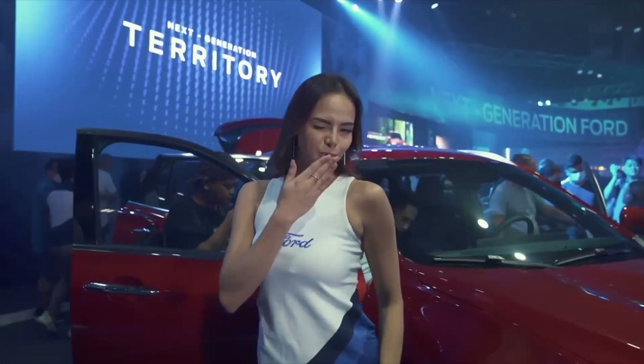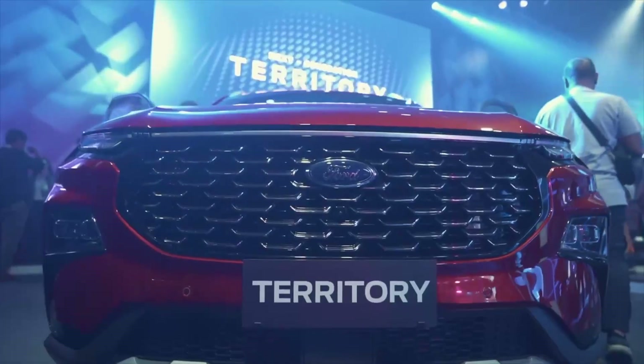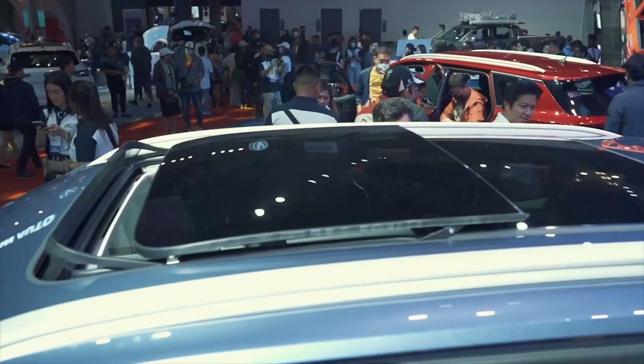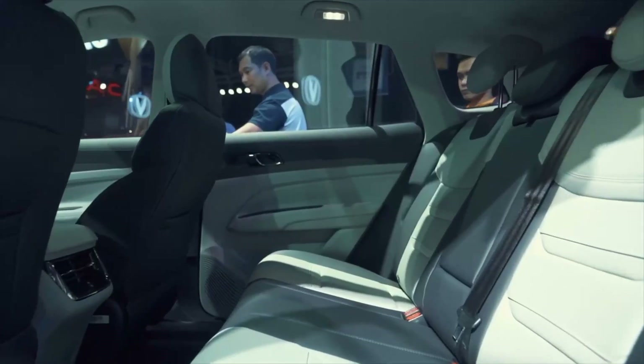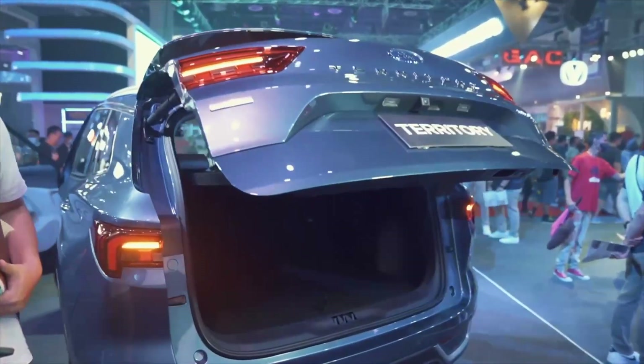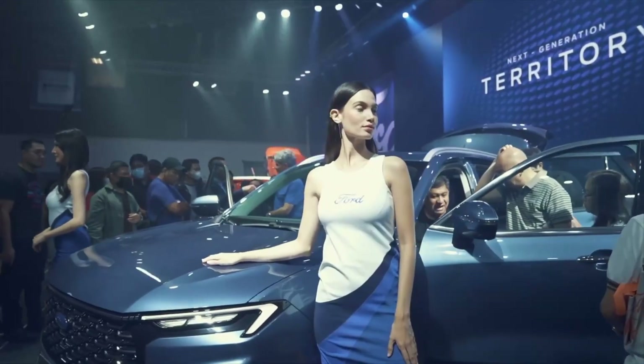But how about the drive and the look? If you want a more tamed look, you go for the Territory. But if you want something that stands out — that looks like a 40 million vehicle, looks like a Ferrari Urus — then you can go for that one.